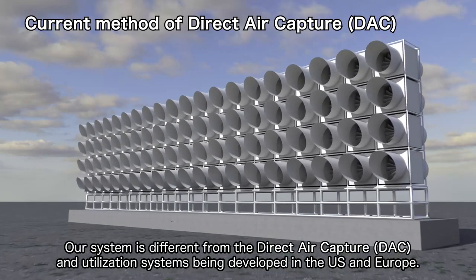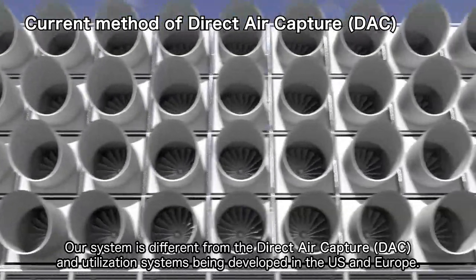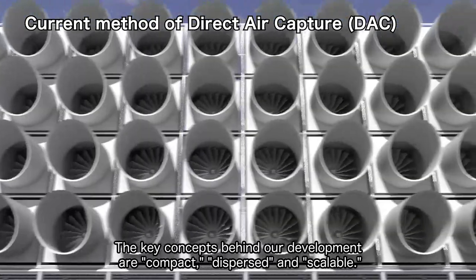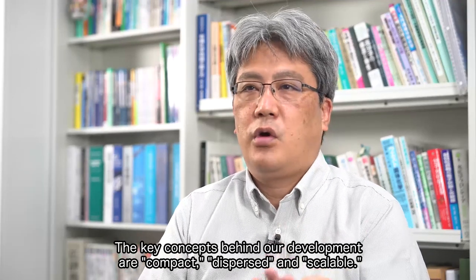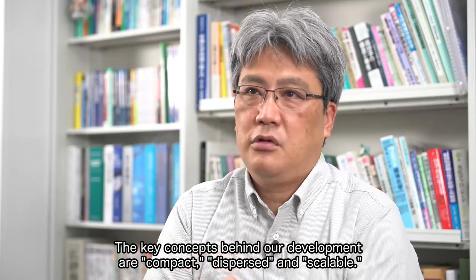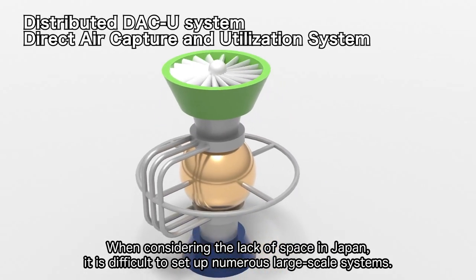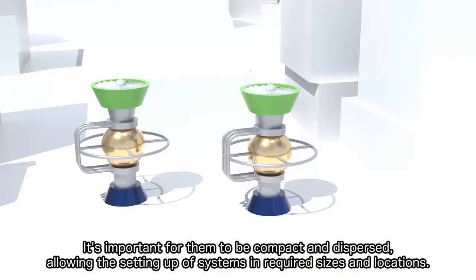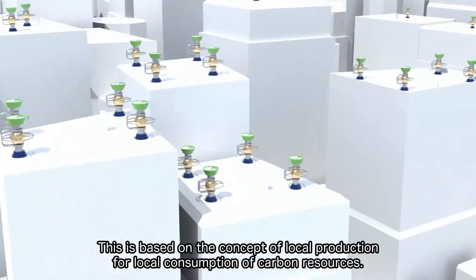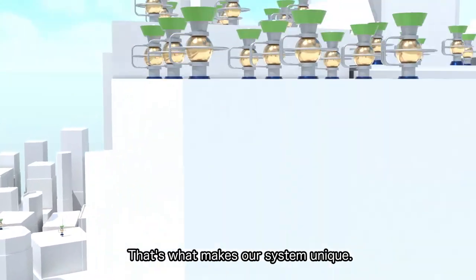Our system is different from the direct air capture and utilization systems being developed in the US and Europe. The key concepts behind our development are compact, dispersed, and scalable. When considering the lack of space in Japan, it is difficult to set up numerous large-scale systems. It's important for them to be compact and dispersed, allowing the setting up of systems in required sizes and locations. This is based on the concept of local production for local consumption of carbon resources — that's what makes our system unique.